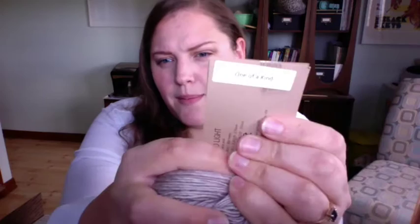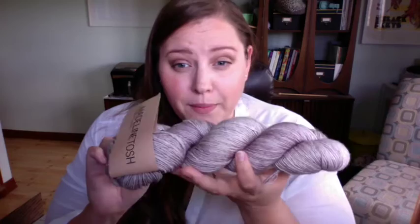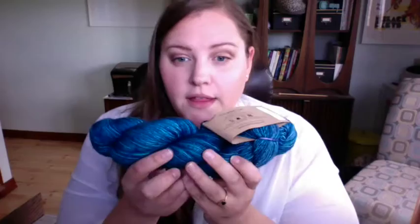I don't have colorways because they're all called 'One of a Kind.' The first one is coming across a little taupe on camera but it's a beautiful light gray — I would buy this in a heartbeat in a store. The next one is coming up — just one second.